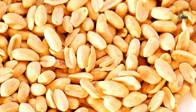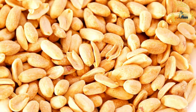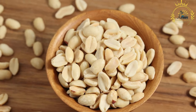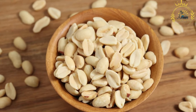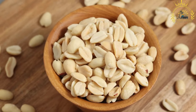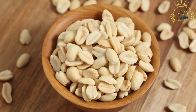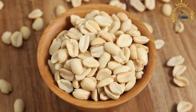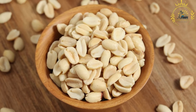Serving and enjoyment: roasted peanuts are enjoyed in various ways. As street food, they are often sold by street vendors in paper cones or bags. They make for a convenient and satisfying snack, whether at home, work, or on the go. Crushed roasted peanuts are also used as toppings for salads, desserts, and various dishes.